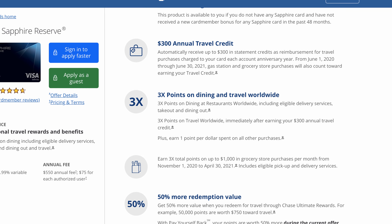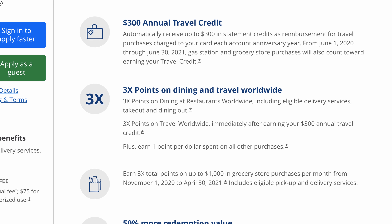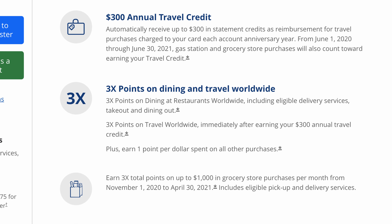In case you're new to the world of Chase Ultimate Rewards, you get three points for every dollar you spend on travel and dining, and one point for everything else. That pretty much equates to 3% and 1% cash back for those categories.